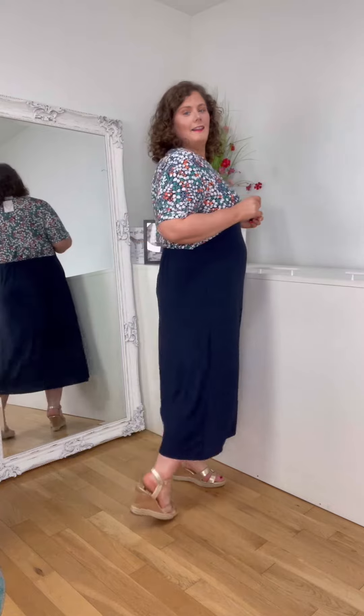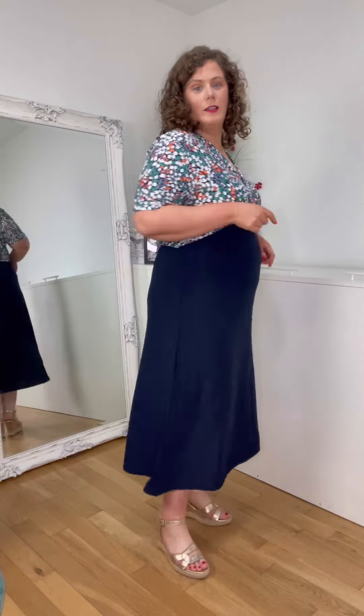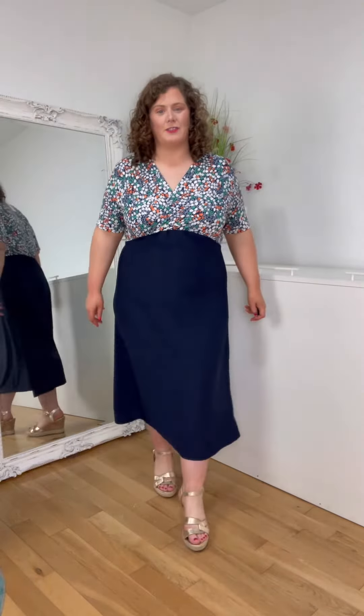But yeah, it is absolutely fab. It's like a mid-length. I'm 5'8", I'm normally an 18 to 20, so it's perfect sizing on me. But yeah, it's lovely and stretchy and comfy for you. Perfect summer dress.